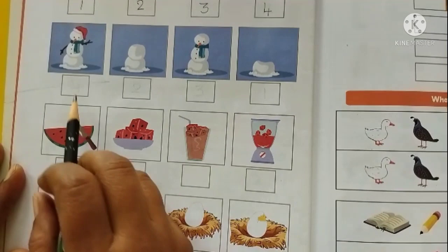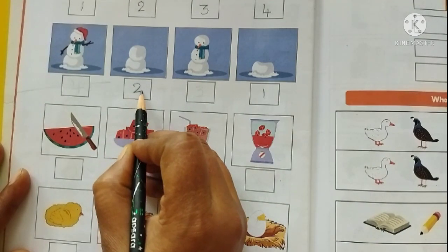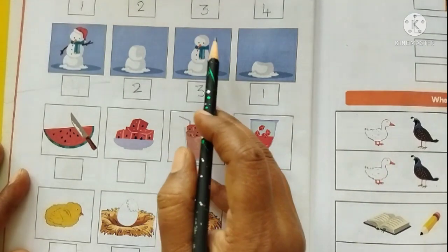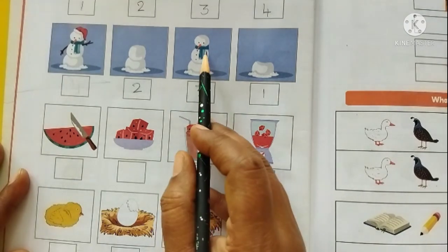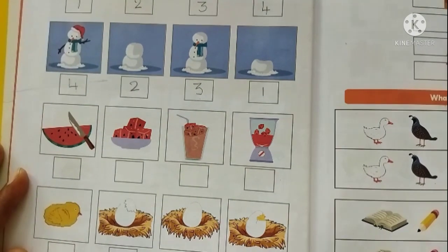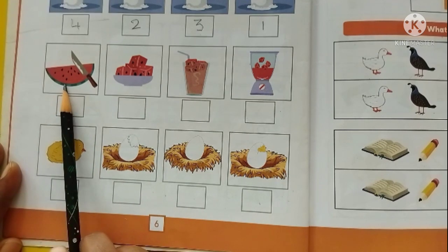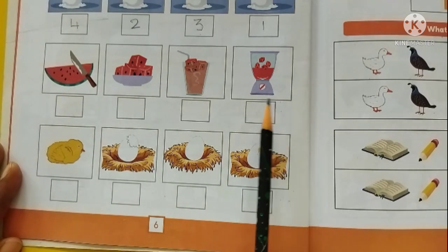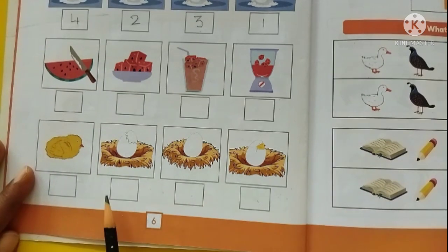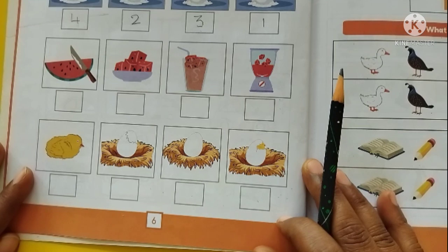In the same way, here we have an image of a snowman. This is the first stage. We can see the second stage here — the face has been made, the beak and eyes are also there. It is covered with a scarf. And the final image — the snowman is ready — let it be number four. In the same way, help your child to complete the remaining two rows, which show how to prepare watermelon juice and how a chicken comes out of an egg. We have to number them in sequence. Dear parents, kindly help your child to complete these activities. Thank you.